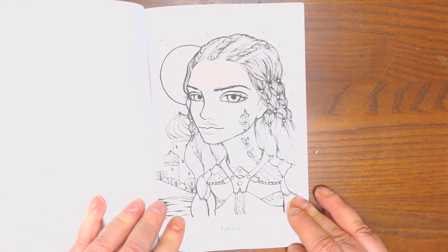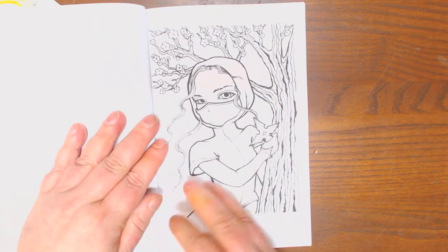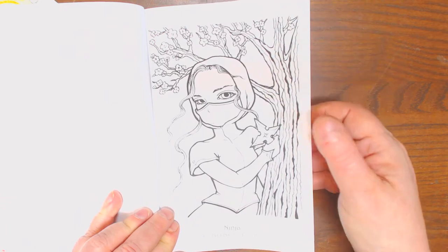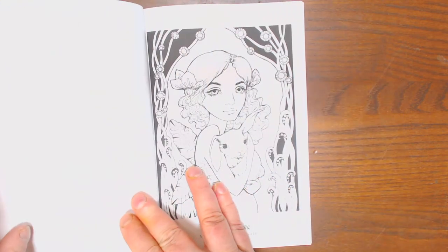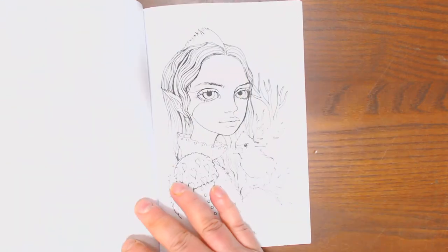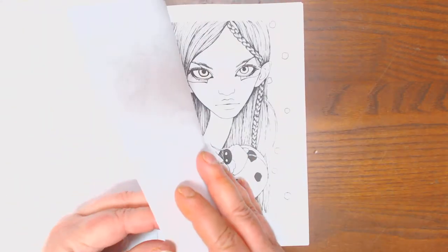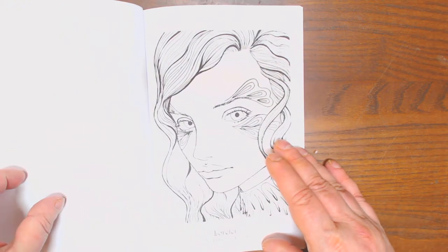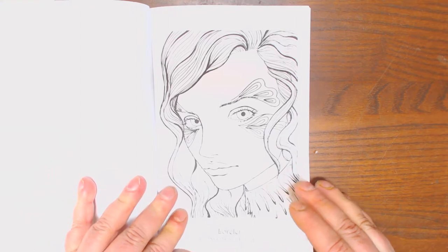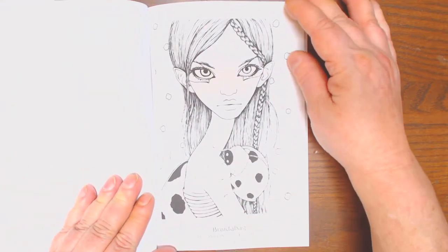Tahira. For those of you that are a little bit intimidated by her larger books, this would be perfect for you. Ninja. It's 9 by 6, one-sided pages, typical CreateSpace paper. Bunny Love, Cardinals, Chalk Full of Images, Lorelei.